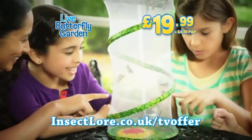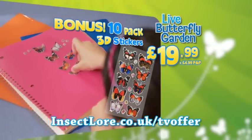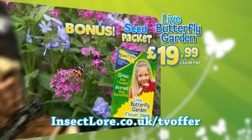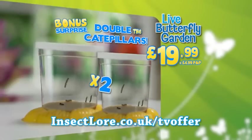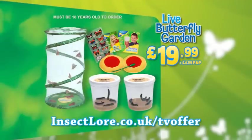You'll also get the Butterfly Garden pop-up habitat and the Butterfly Garden feeder. Everything for $19.99 plus $4.99 post and packing. As a bonus, we'll include 3D butterfly stickers. Plus, you'll get the Butterfly Flower seed packet. And we'll double the caterpillars free with your paid order. Log on at insectlore.co.uk/TVoffer. Must be 18 or older to order.